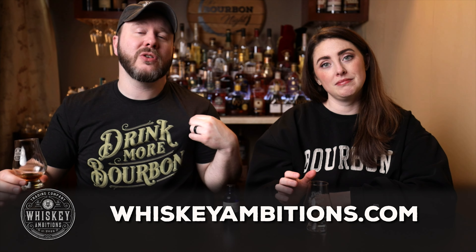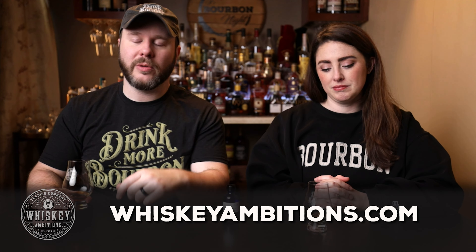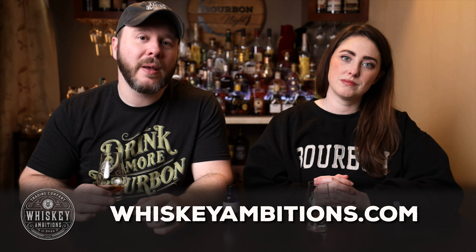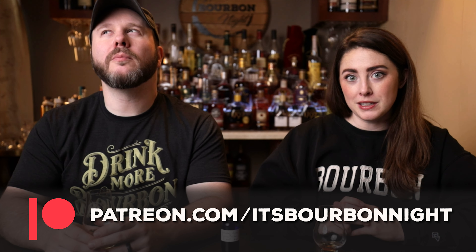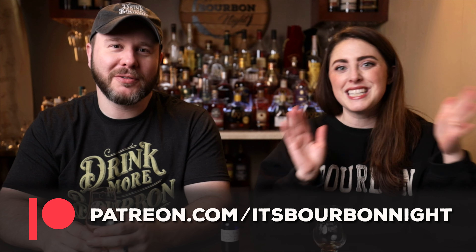While we let this second sip sit in, we want to tell you about our home on the internet: whiskeyambitions.com. It's where you can get the t-shirt and hat, sweatshirts and hoodies, the Glencairns we're drinking from, and all of our glassware. Bottle-cut candles, our new elemental cocktail elixir syrup, and more always coming soon. You can also become a patron at patreon.com/itsbourbonite and join our community for as little as one dollar a month — exclusive barrel picks, merch discounts, after-episode specials, extended editions, and more.